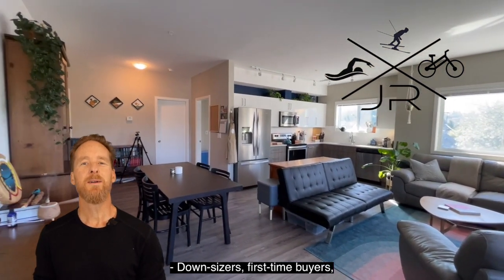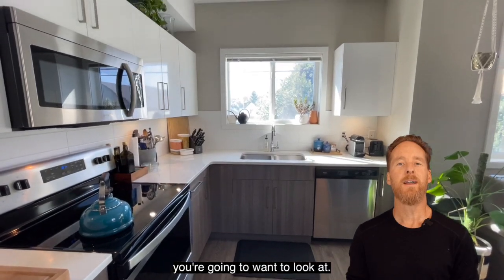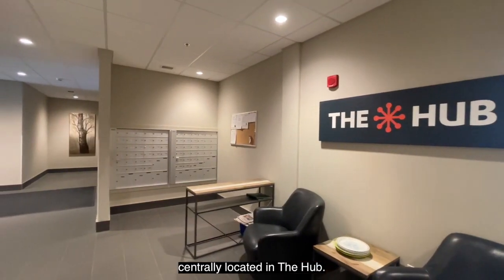Downsizers, first-time buyers, this unit is definitely something you're gonna want to look at. It's a two-bedroom, two-bathroom unit centrally located in the hub.